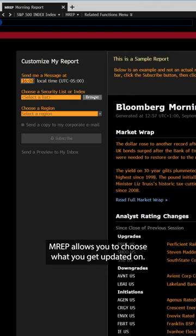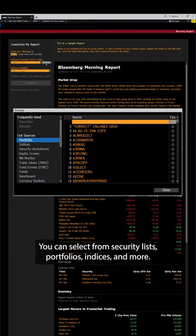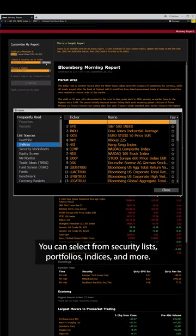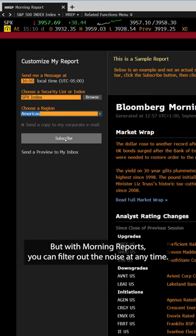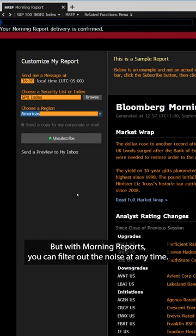MREP allows you to choose what you get updated on. You can select from security lists, portfolios, indices, and more. Other newsletters and daily reports might have things that aren't relevant to your work, but with Morning Reports you can filter out the noise at any time.